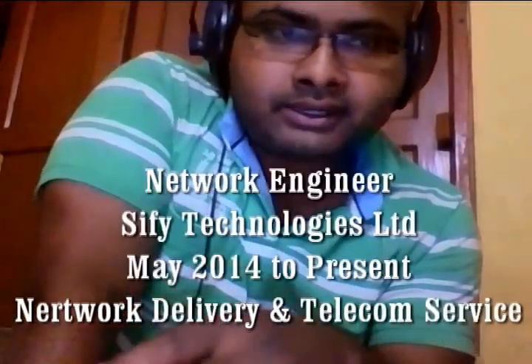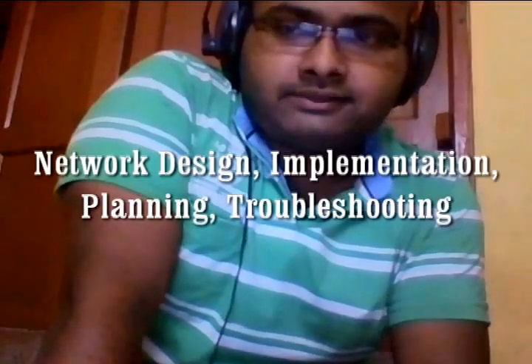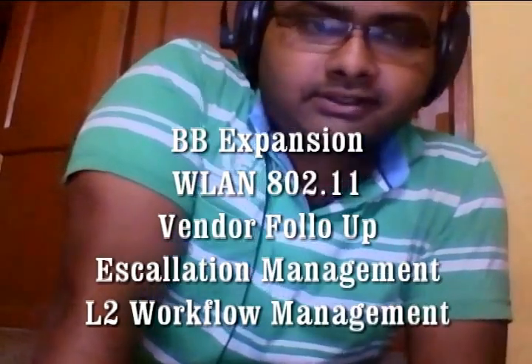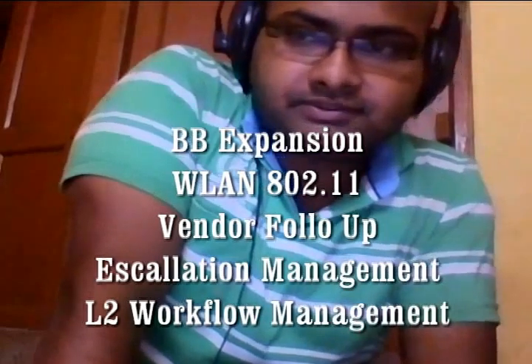Right now I am working in Sify Technologies Limited as a network service engineer and basically my job role here is network designing, implementation, planning, troubleshooting, backbone network expansion and offloading, WLAN topology designing, integration and contingency planning follow-up, and L2 oriented workflow process management.